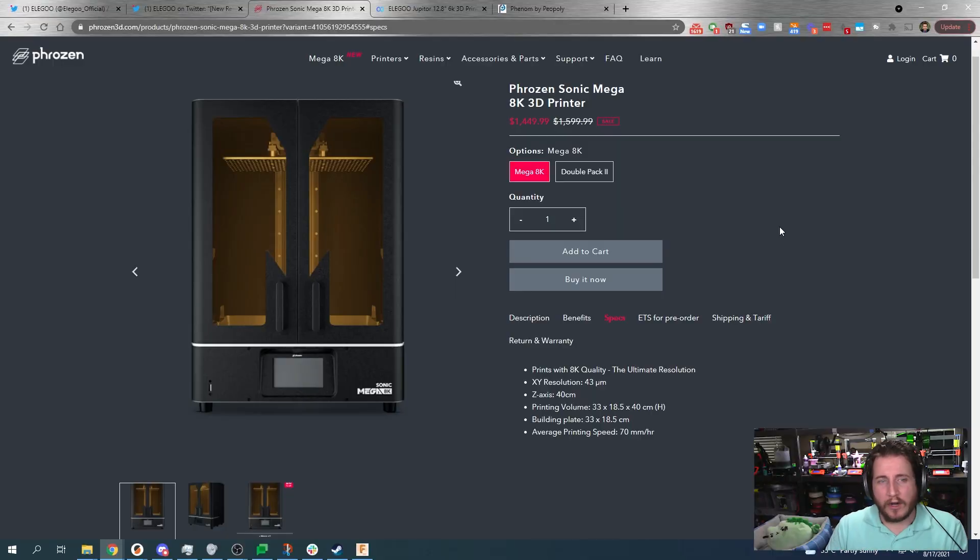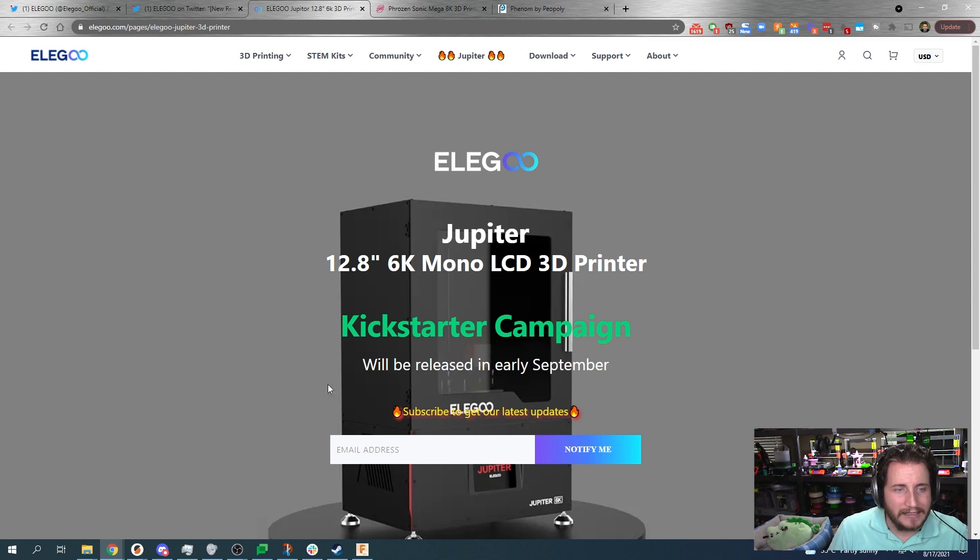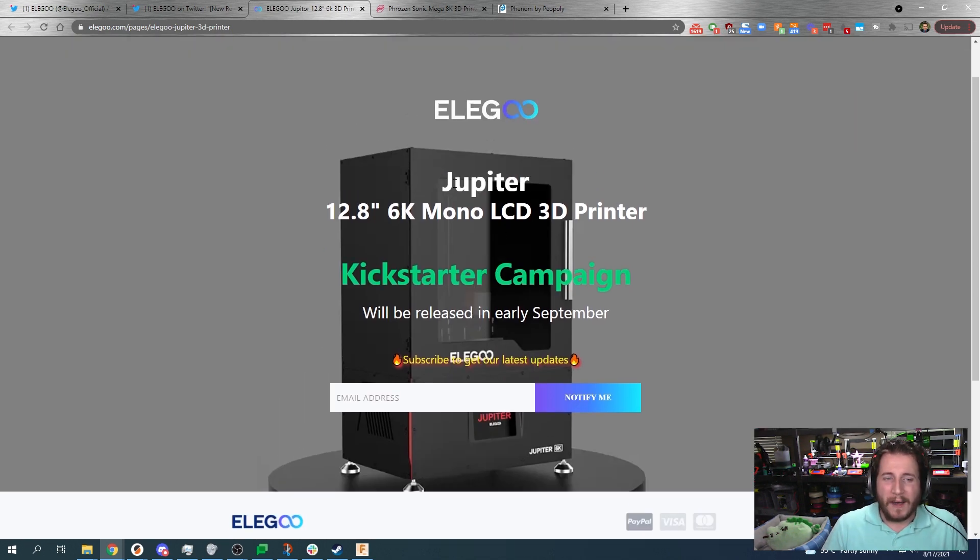Phrozen has a track record of producing absolutely amazing machines, though their quality has changed. I'll be curious to get my hands on one, but the fact that it opens up with doors is a big reason I would actually go with that printer. Now, we do have some pictures of the Jupiter itself and it appears to have a door, but this is very clearly a rendering of the Jupiter and not the final product. As Elegoo has shown in the past, the renderings they provide are a facsimile of what may or may not come out.